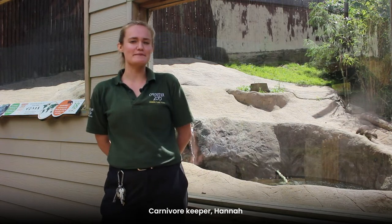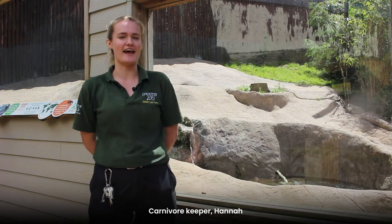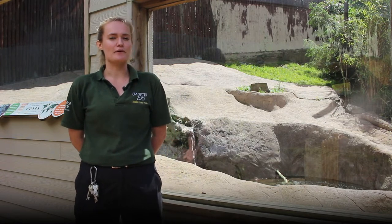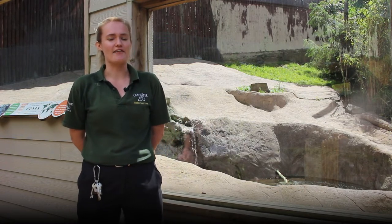Hi everyone and welcome to Colchester Zoo. My name's Hannah and I'm a carnivore keeper here at the zoo, and to help celebrate World Otter Day I'm here to tell you a little bit more about the otters that we have living here at the zoo.